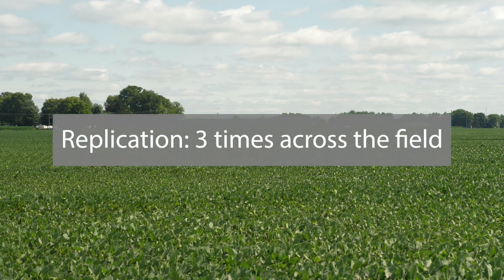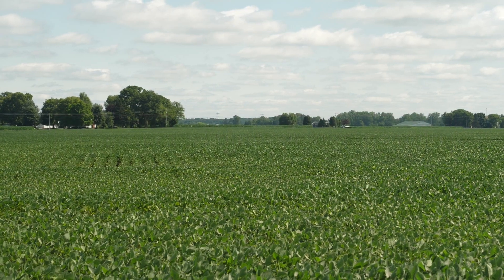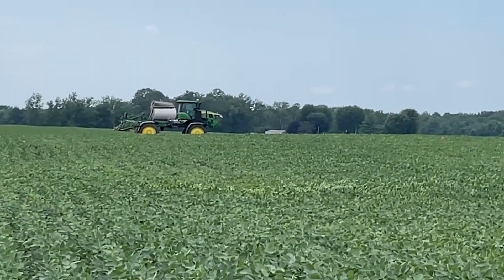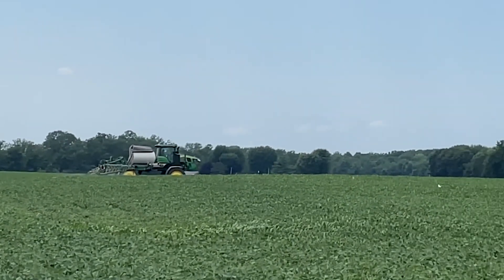The treatments were replicated three times across the field. The growing conditions started out rough with decreased sunlight from the Canadian wildfires and dry conditions in June. After that rough start, the growing season improved.